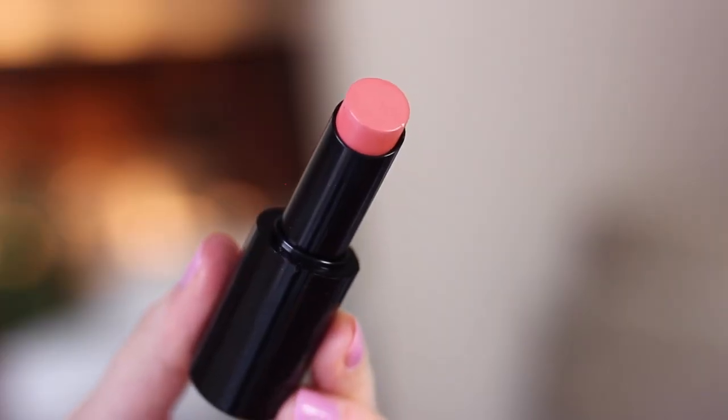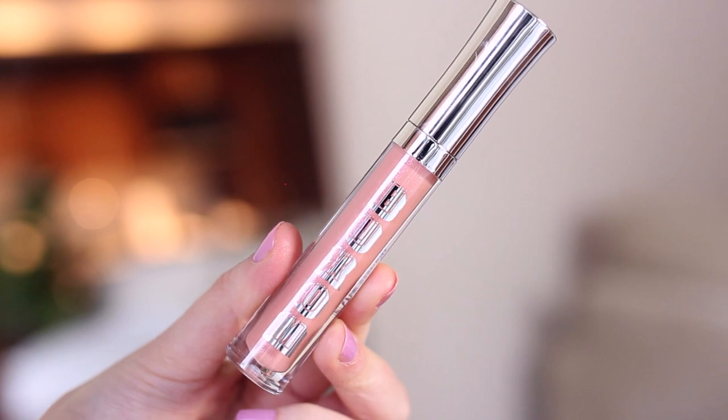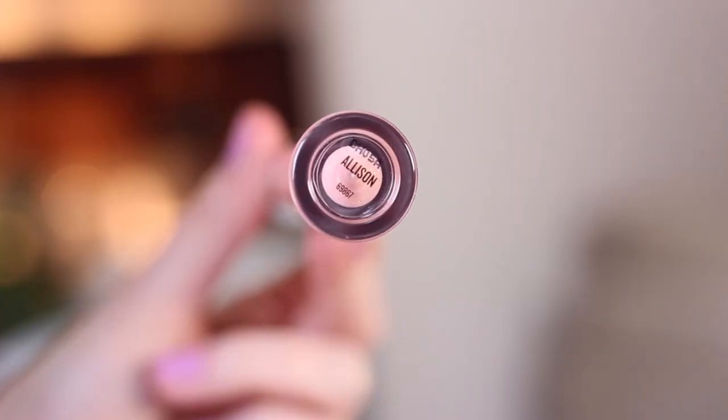For lips, the Buxom Satin Lipstick in Poison Nectar is my jam right now. It's so hard for me to find peachy lipsticks that work for my skin tone, and this one is just perfect. On top of that, I'm layering the Buxom Full On Lip Polish in Allison — I finally found a beauty product with the same name as me! This is one of Buxom's bestsellers with over a hundred shades. It's a shimmery peachy nude shade and a plumping formula, so it tingles a little bit, which I love.